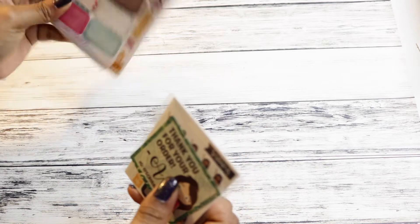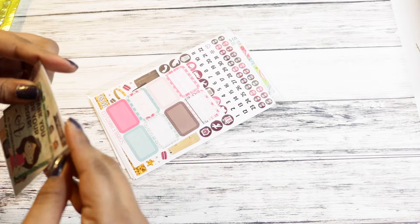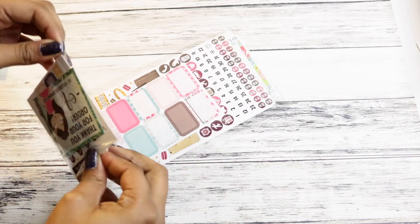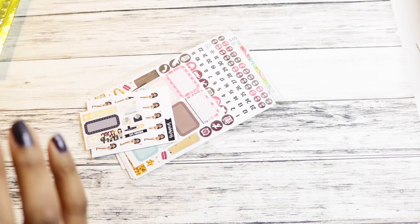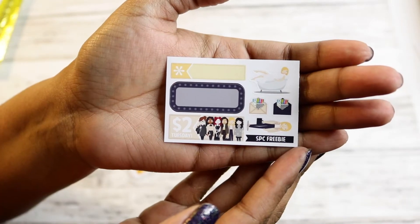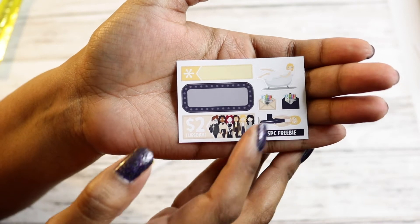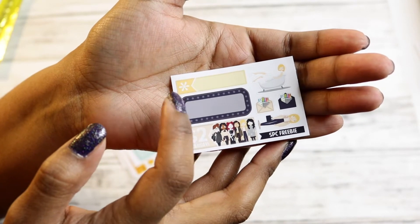So I ordered a grab bag and some $2 Tuesday scribblers and some headers, I think. I got this a while ago, so I don't even remember what's in here. So there's just a thank you for your order SPC in there. So this is the freebie that it comes with — you have a couple scribblers, you have some happy mail icons, a $2 Tuesday quarter box, and an appointment label. So that came with it.